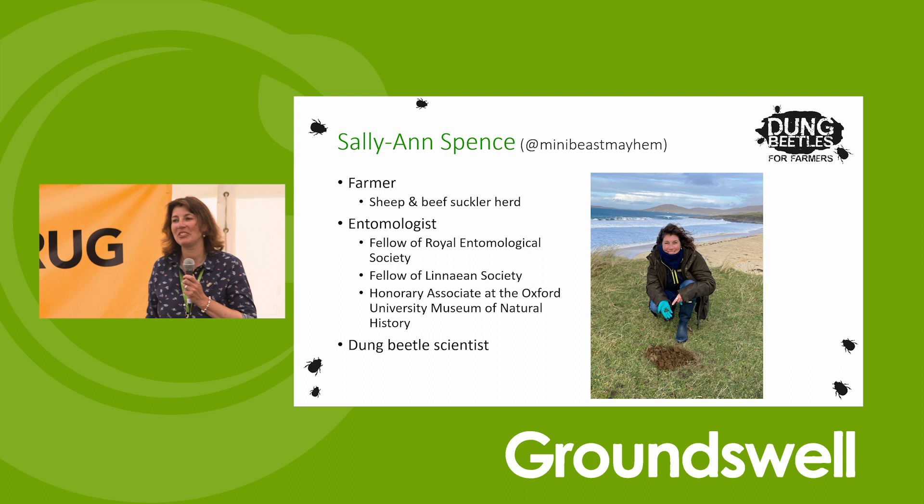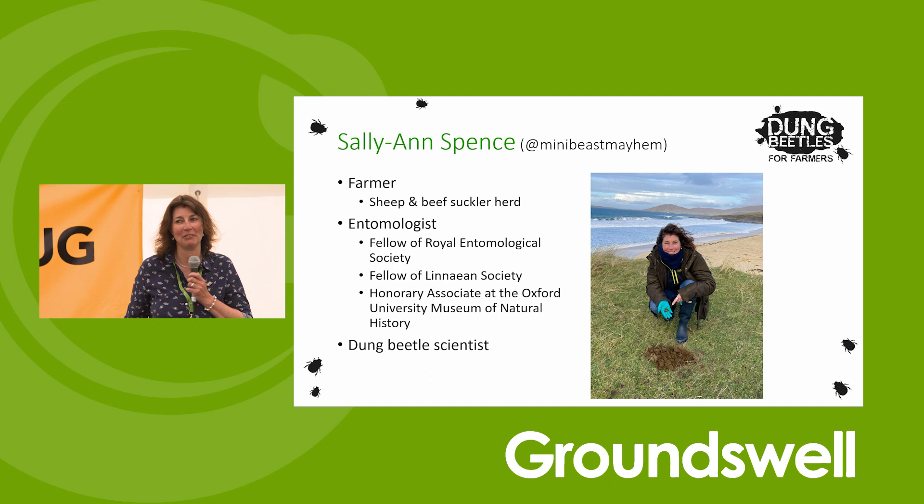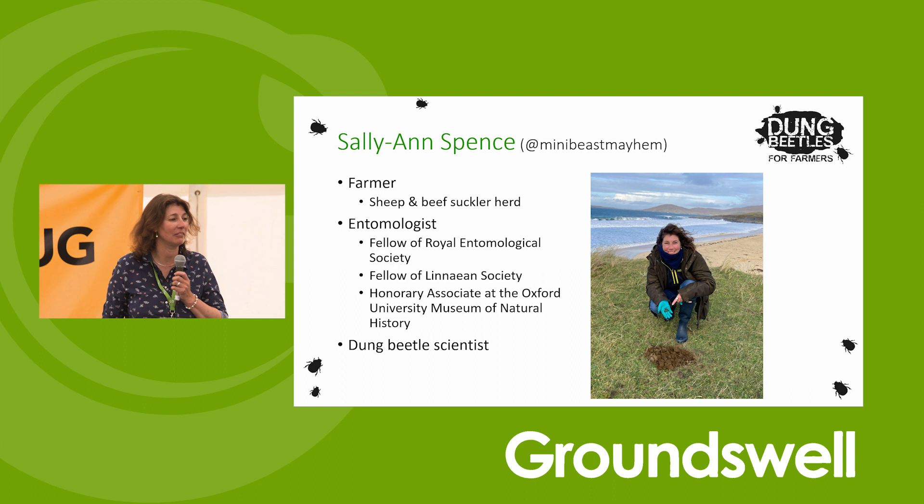I'm down as a dung beetle scientist. Basically, I'm a dung scientist. I spend most of my time delving through dung, looking at dung and following dung and basically examining dung, because that is the habitat for dung beetles, and that's exactly what I'm focused on.